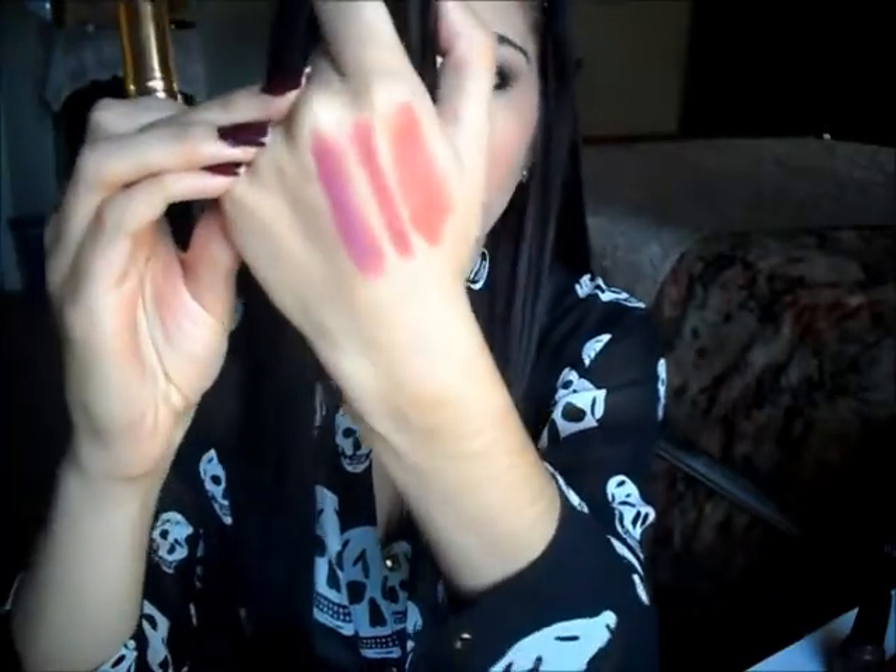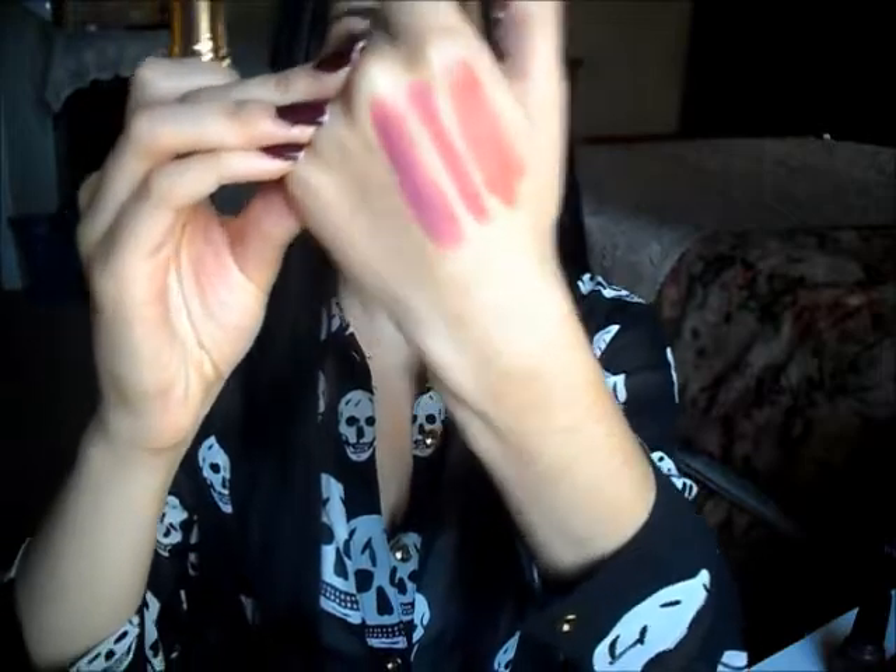My favorite pink lipstick is Revlon's Primrose, so sometimes I use the Berry Hot as a base and put Primrose on top for a nice purpley-pinky combination — one of my favorite lip combos right now. The Berry Hot has a really nice shine to it. I don't really like matte lipsticks; what I like about everything I'm showing you is you don't need to wear lip gloss on top because they all have a nice glossy shine.